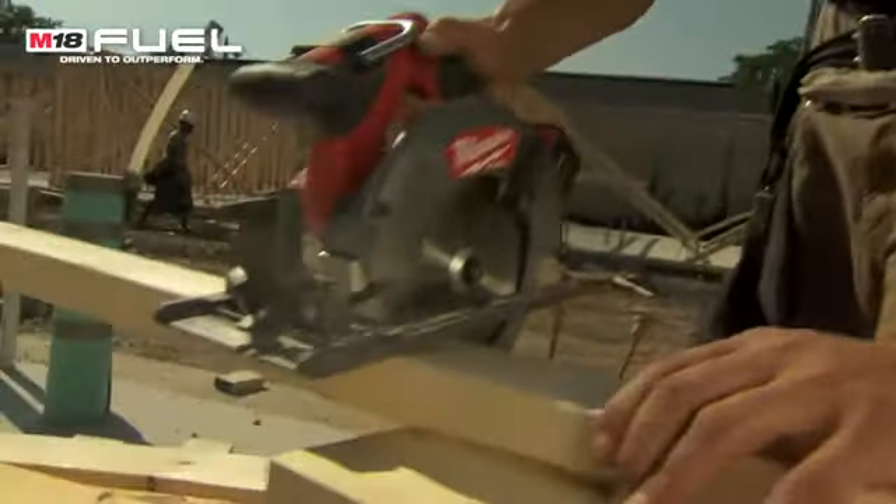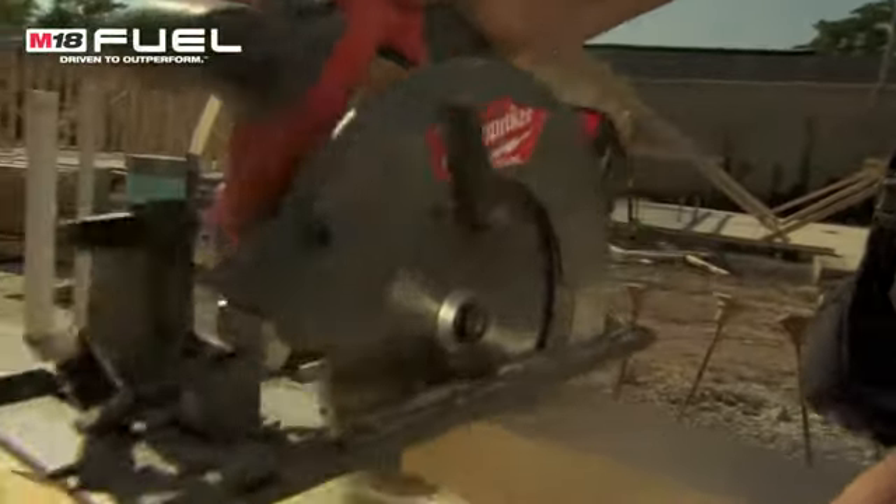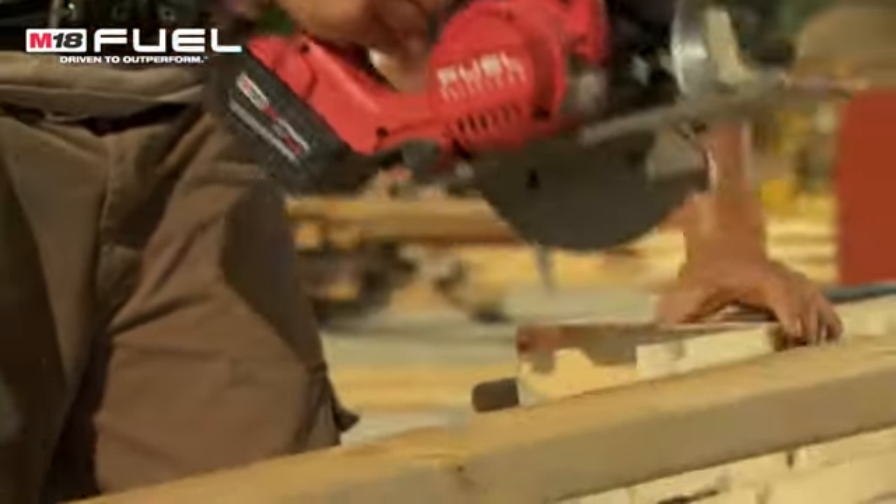I used it doing some sub-floor work in spots a little high that I can't take a cord to — makes it really convenient and it does a great job. Battery life, strength — all-around awesome saw.